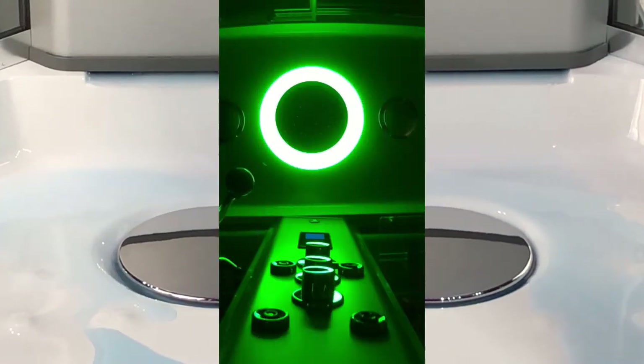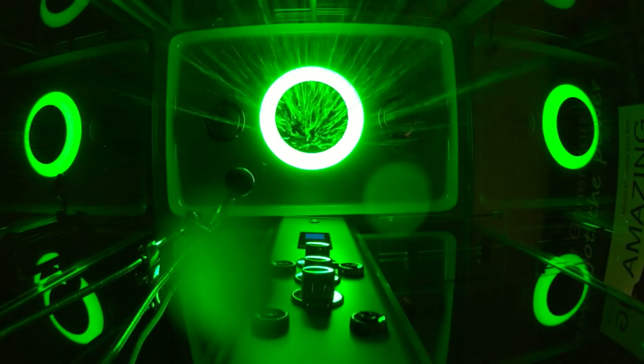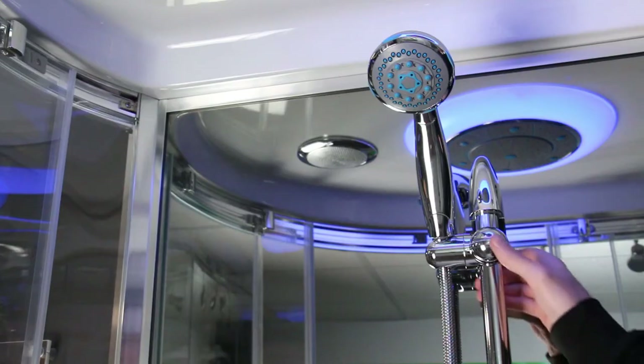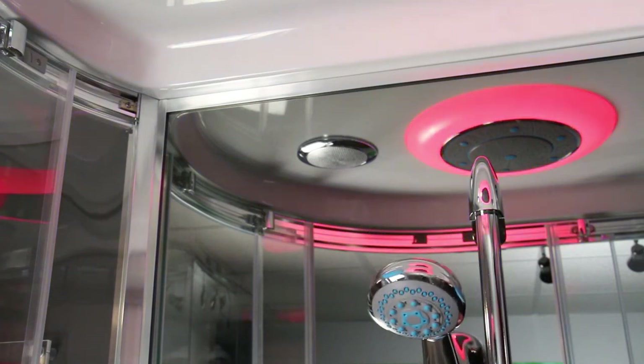The overhead monsoon rain shower emits a deluge of water instantly, offering complete water immersion in seconds. The multifunctional hand shower is situated in an easy-to-use riser rail system for that perfect height setting.